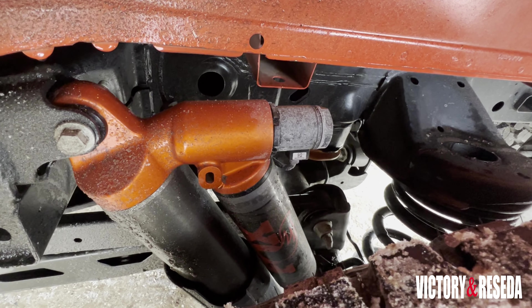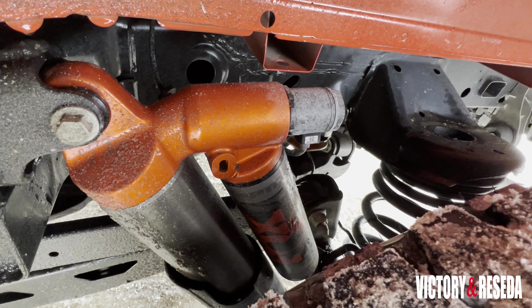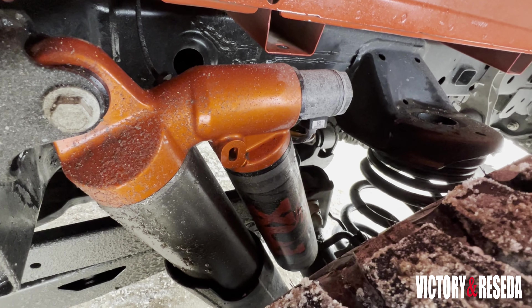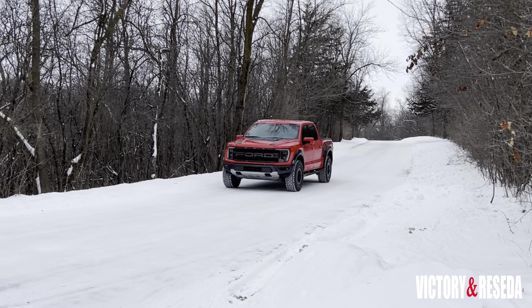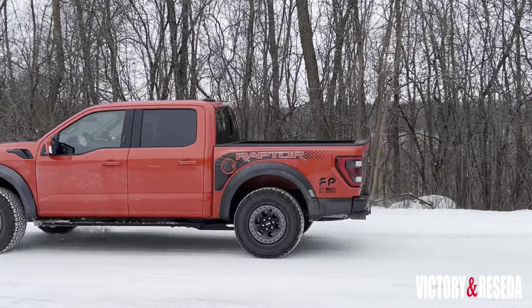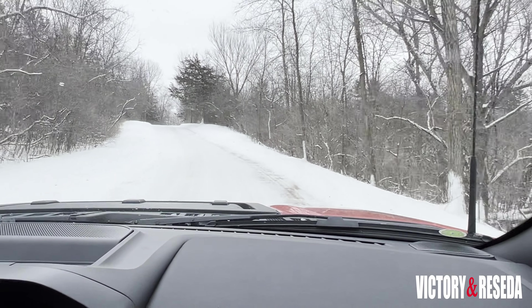New to the F-150 Raptor is a five-link independent rear suspension with a panhard rod and a set of 24-inch coil springs. This is the first Ford pickup with this type of rear suspension. You will find a softer ride overall with a degree of control both on and off-road.